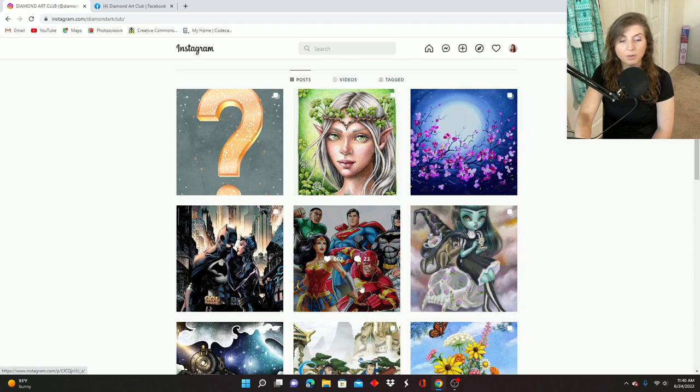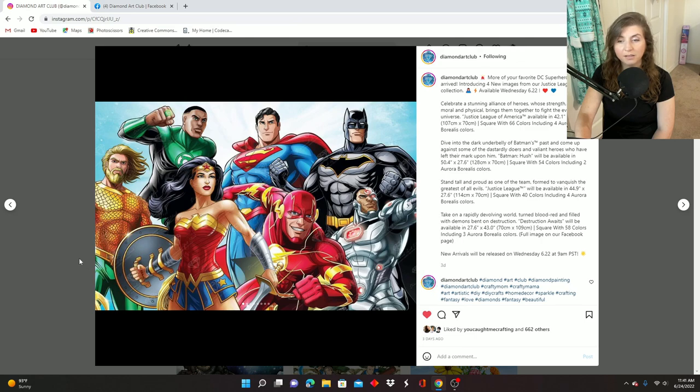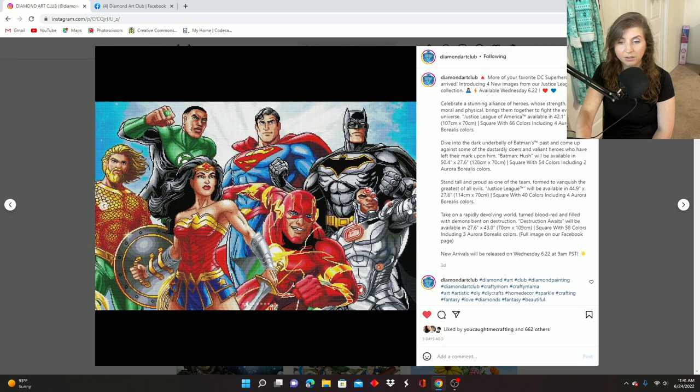So we'll start with the Wednesday releases. We had another batch of DC heroes and some villains. Diamond Art Club now posts more than one image in a single post, which takes me a little longer to navigate. The first one is called Justice League of America. It is 107 centimeters by 70 centimeters, square drill, with 66 colors and four ABs — that's a lot of colors. Here's the rendering on that one.